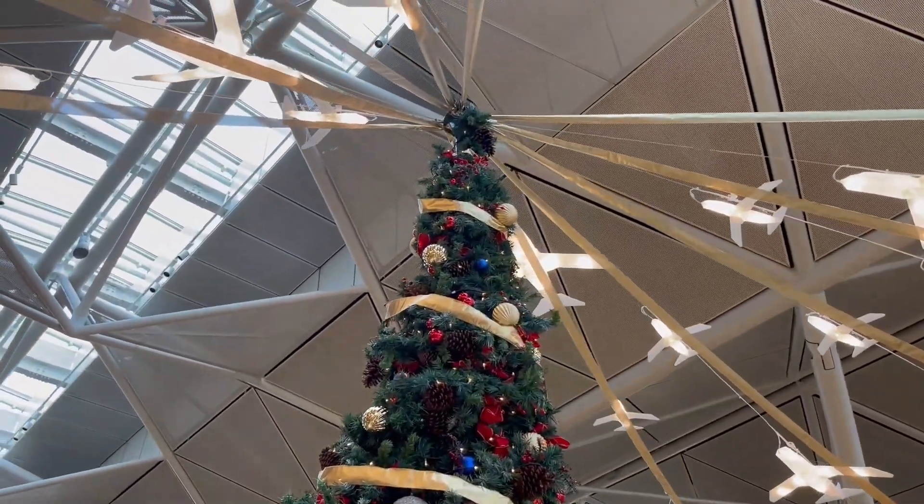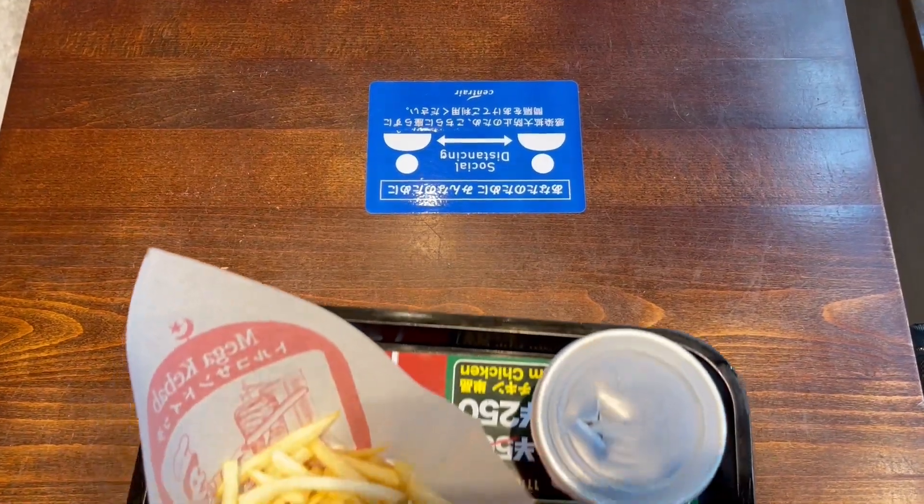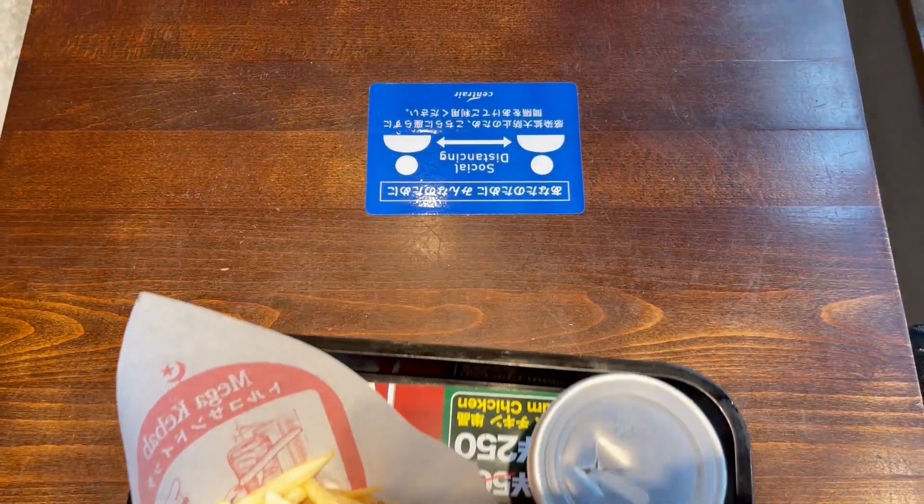Need ko na rin kumain habang nag-aantay sa airport. Finally, natapos din ang first part.